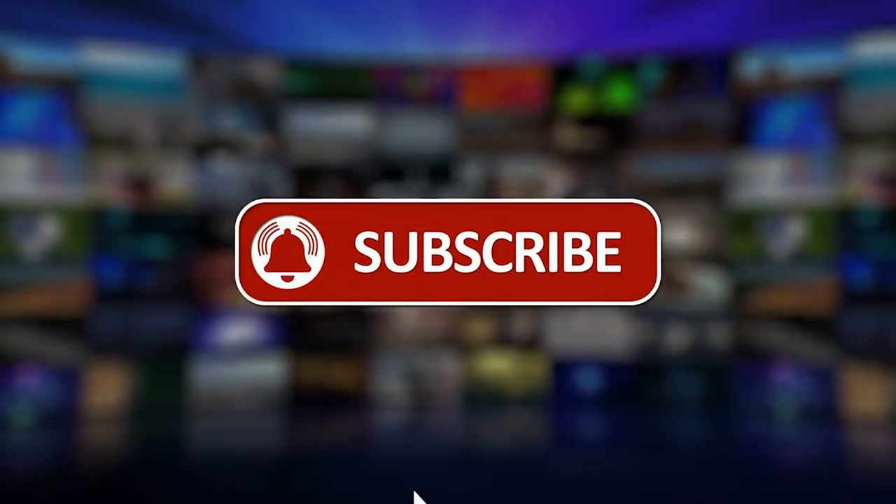That's all for today's video. Please like, share and subscribe for more videos. Thanks for watching. See you in the next video.